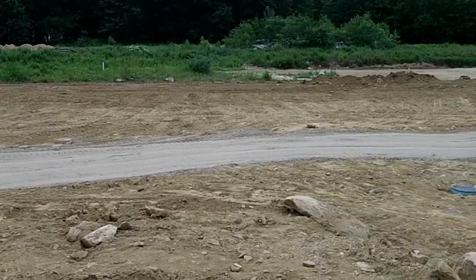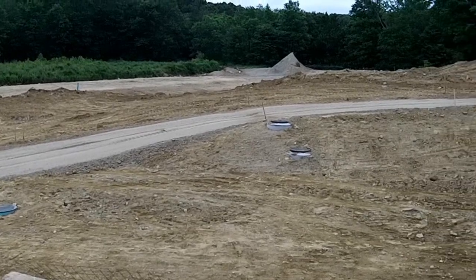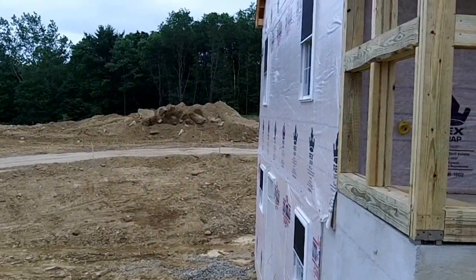I'm standing in front of the rescue cottage — the road goes around behind the rescue cottage and swoops around.